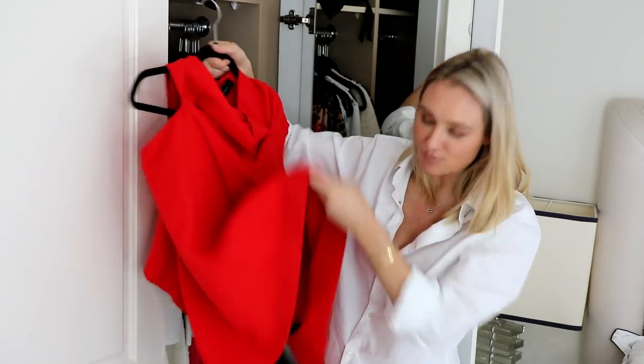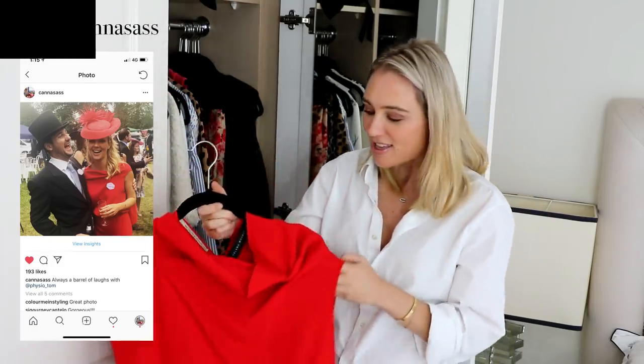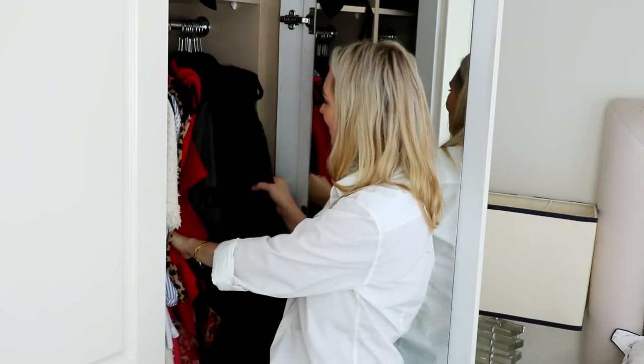Next is the red Roland Mouret top with a matching pencil skirt — I wore it to the races in Europe this year. It's totally against my color palette, but it's nice to break those rules every now and again as long as you love, value, use, and appreciate the piece.